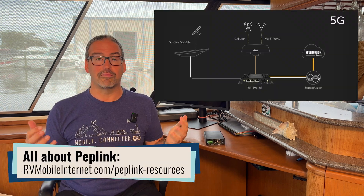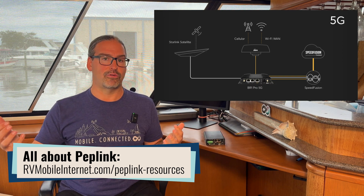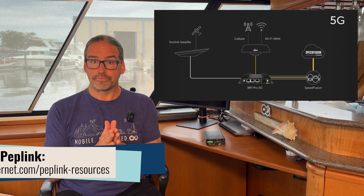One of the best ways that people have gotten around that is by using Peplink's SpeedFusion bonding technology to combine Starlink with cellular and campground or marina Wi-Fi or other connections, or even combining multiple Starlinks together. This has become a very, very common solution.